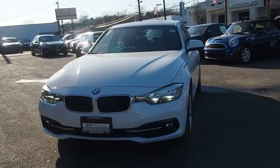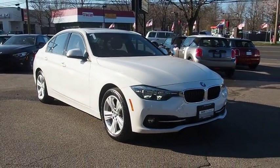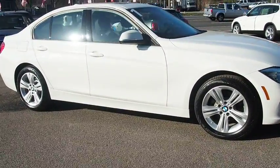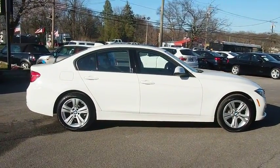2016 BMW 3 Series. Proof that all good things come in threes, the BMW 3 Series has a well-deserved reputation for packing outstanding driving dynamics and excellent quality. This vehicle has less than 15,000 miles. Here are some of this vehicle's great options.